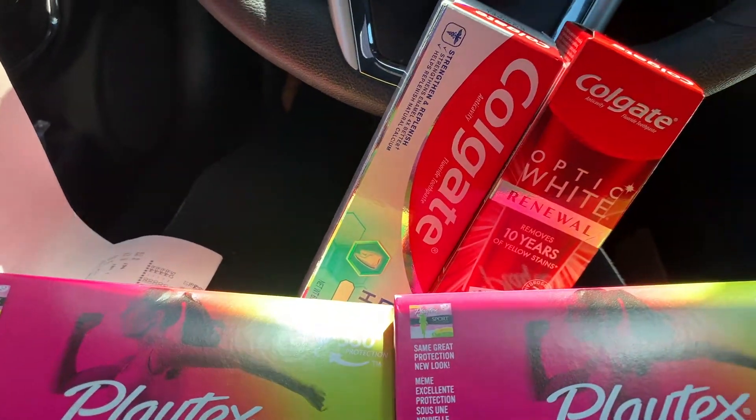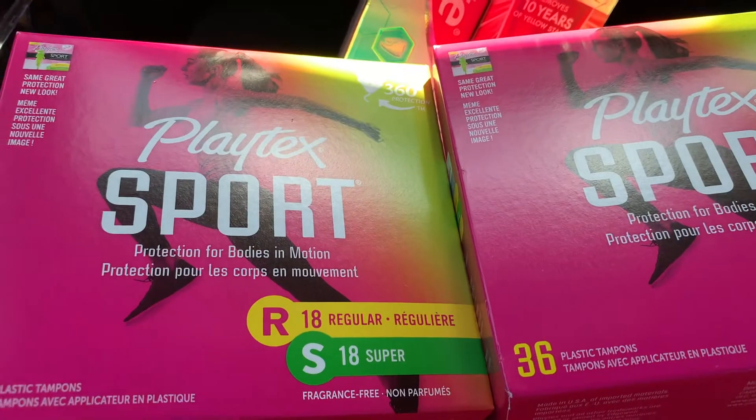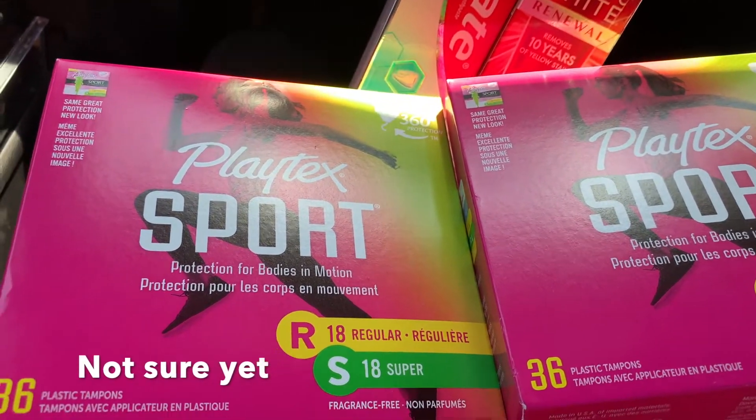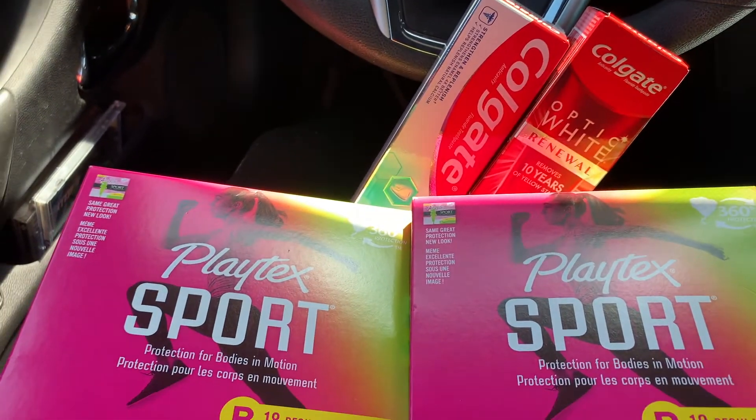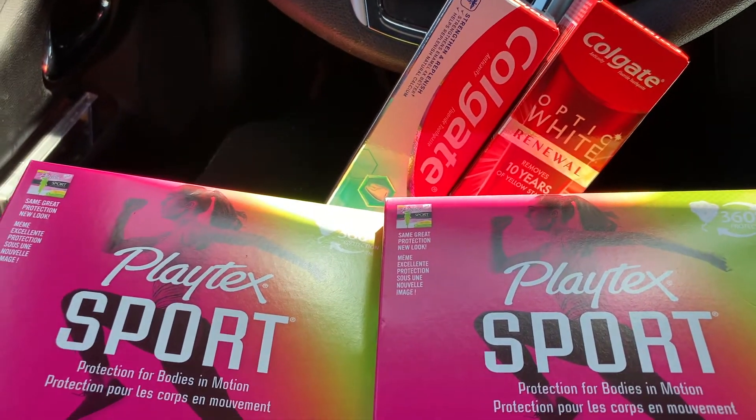So this is everything I got today — pretty simple and easy. I might come back to CVS during the week and maybe do a spend-$30-get-$10 deal. We got everything here for $3.01 plus tax. Thank you for watching and I'll see you in the next video!